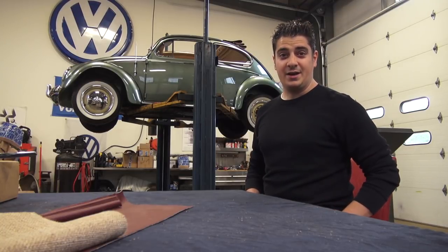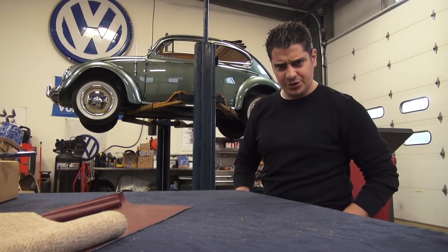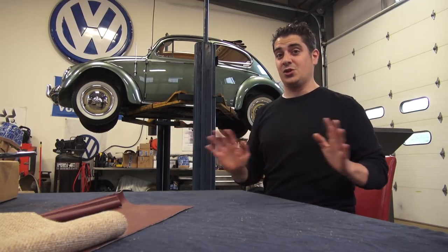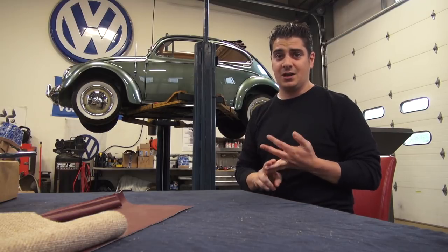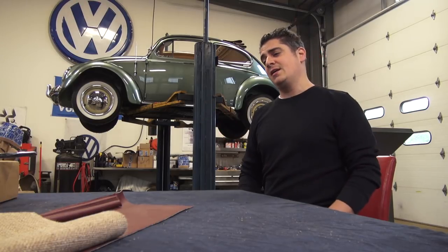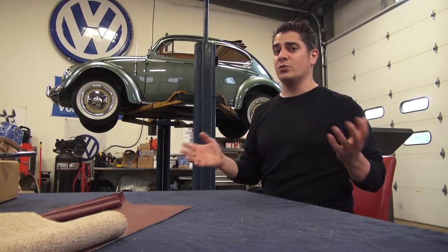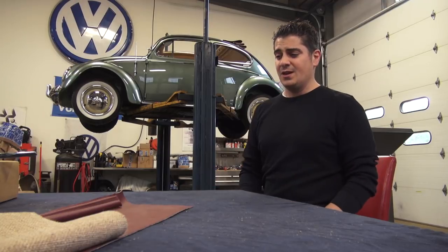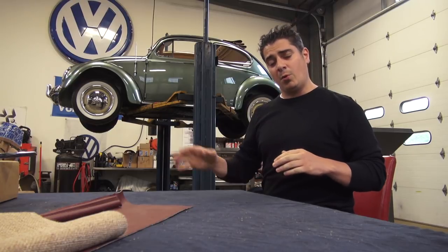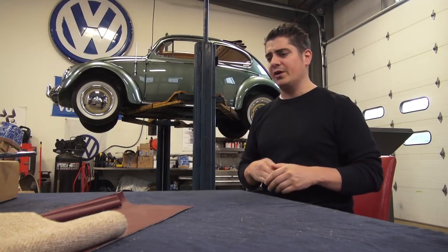Hey guys, Chris again from the VW shop in New York. In this video we're going to talk about 'original or not original' — that is the question. That term is thrown around like crazy on the internet. I search cars across this country on a daily basis, whether it's Craigslist, eBay, the Samba, carsforsale.com, classiccars.com, Hemmings — whatever it is, that term is thrown around like crazy. I'm here to clarify and give you my perspective of what is original and what is not original, and also touch base on the state of the market. We're almost in June 2017, hitting Memorial Day weekend.